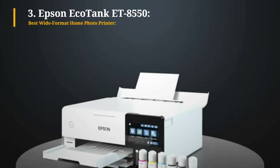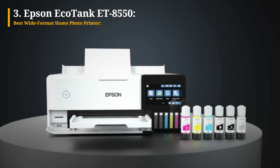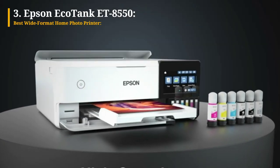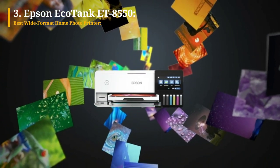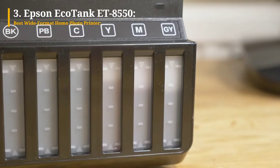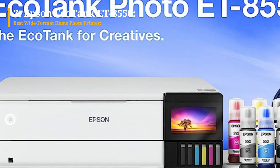Third on our list is the Epson EcoTank ET-8550 Photo Printer. When it comes to home office and small office multifunction inkjet printers, they range in price from $150 to $750. However, the Epson EcoTank Photo ET-8550 sets itself apart in several notable ways. Firstly, it's a wide-format printer, capable of supporting borderless prints in tabloid (11 by 17 inches) and super tabloid (13 by 19 inches) sizes.